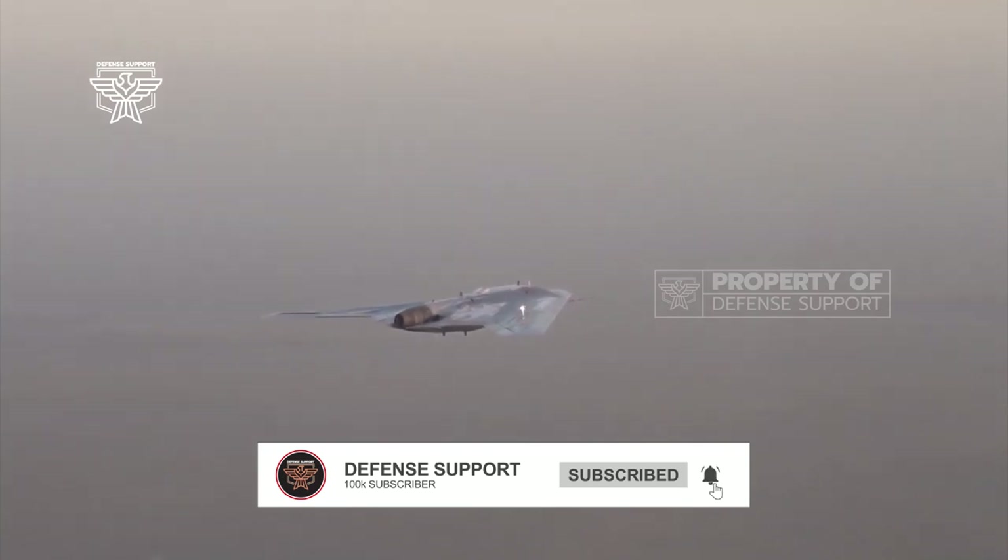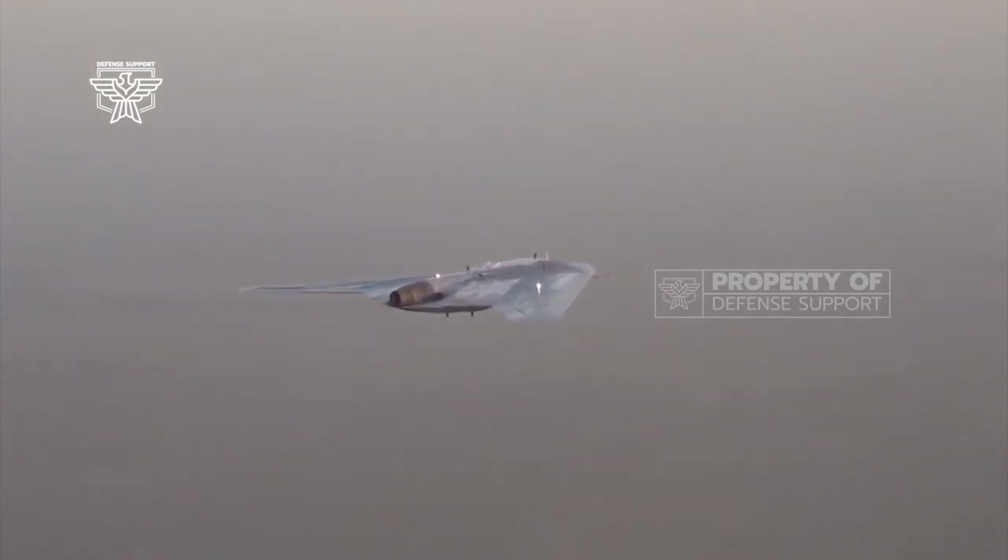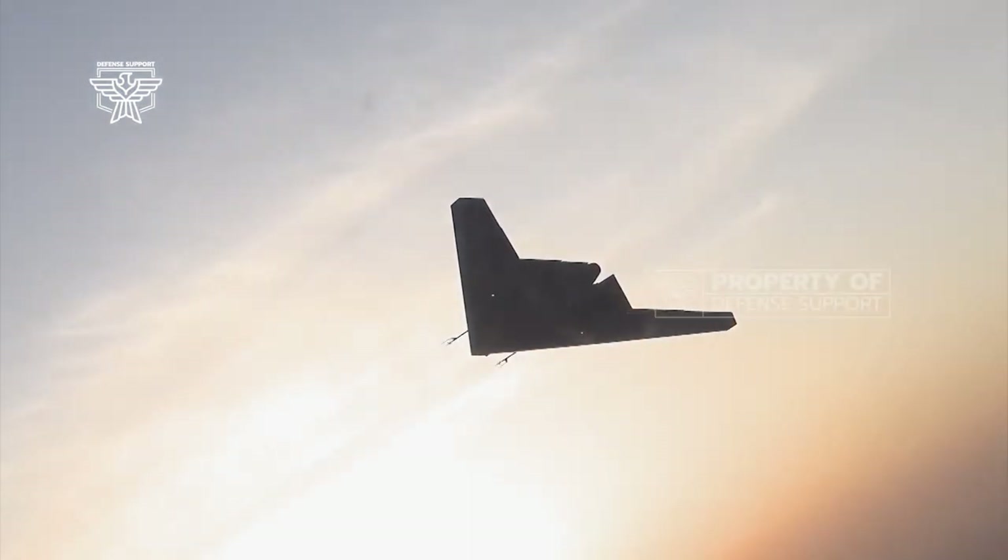For solo missions, the manufacturer has created a new ground control center to meet the standard requirements of the Russian Armed Forces.